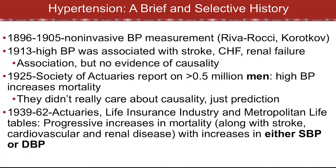The life insurance industry was able to figure out that if your blood pressure was very, very high, they shouldn't write you a life insurance policy, and if it was somewhat high, they should charge you more. In that sense, they cared about prediction, not about causality. They didn't really care whether hypertension was a disease, but it was a great crystal ball that made them money.